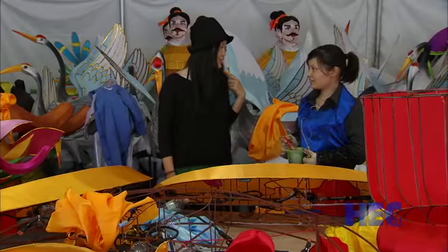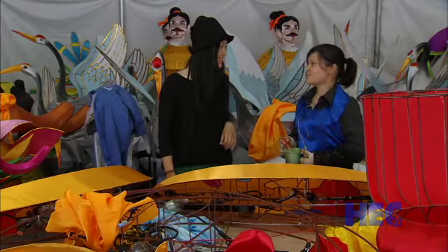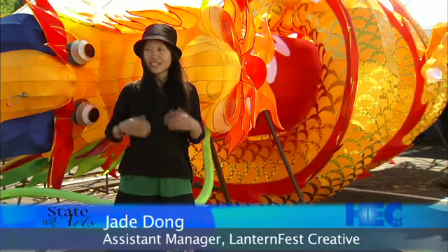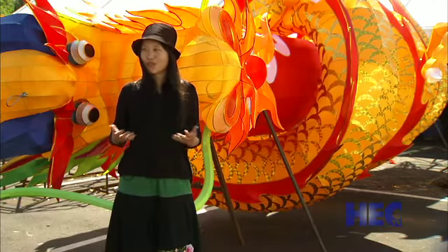Jay Dong works as Spencer's assistant. We try our best to do everything. We want to show our best lantern festival to U.S. people.